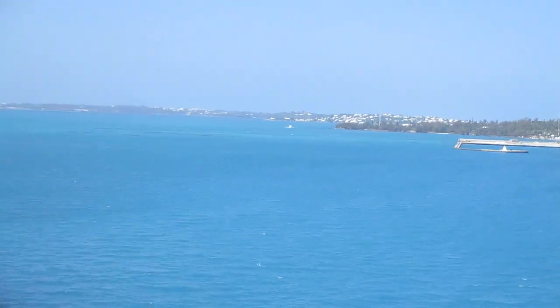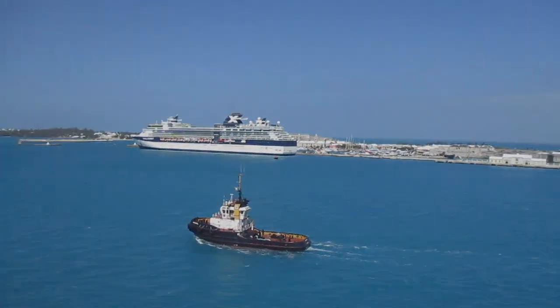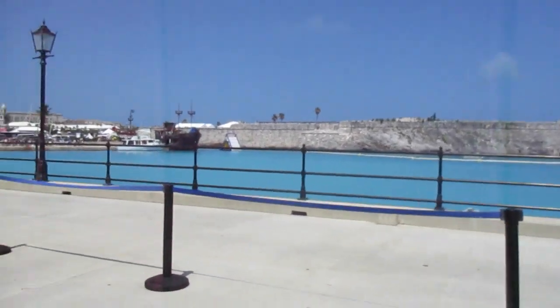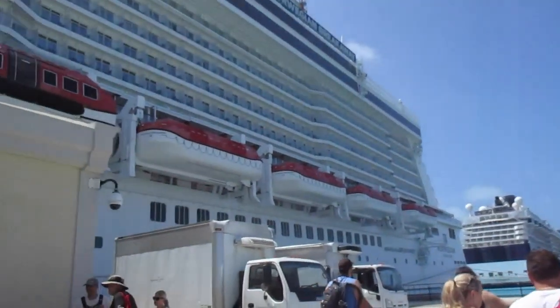There's a lot of nice shopping around there, with stores. As you can tell, it used to be an old dockyard for the Navy. Now it's used for cruise ships.